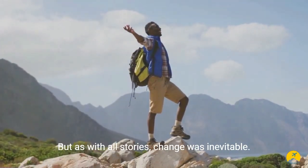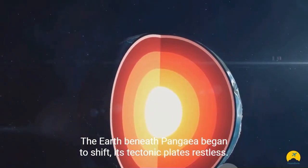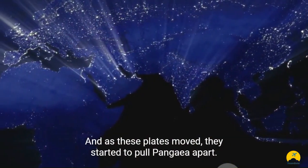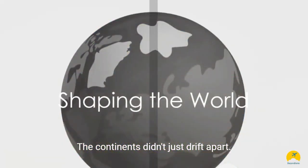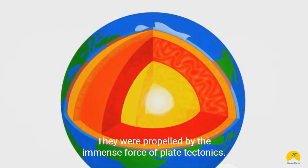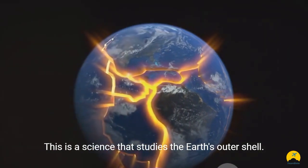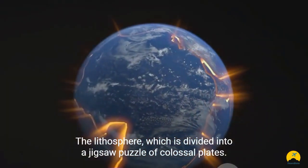But as with all stories, change was inevitable. The Earth beneath Pangaea began to shift, its tectonic plates restless, and as these plates moved they started to pull Pangaea apart — and then the Great Divide happened. The continents didn't just drift apart; they were propelled by the immense force of plate tectonics. This is a science that studies the Earth's outer shell, the lithosphere, which is divided into a jigsaw puzzle of colossal plates.